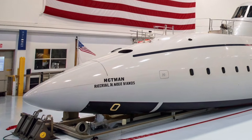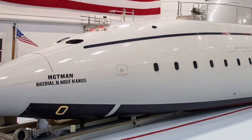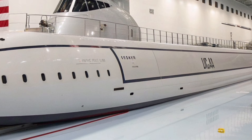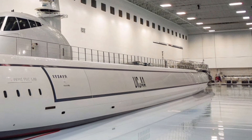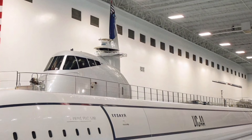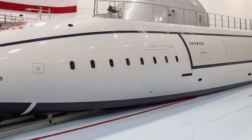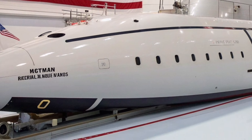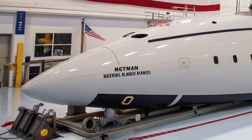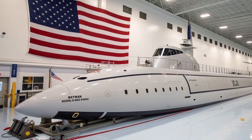If you want more futuristic submarine, aircraft, and next-generation machine content, make sure to like, comment, and subscribe to ZH Auto Reviews so you never miss an update. I'll see you next time.